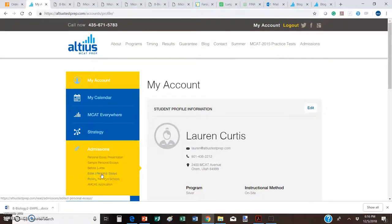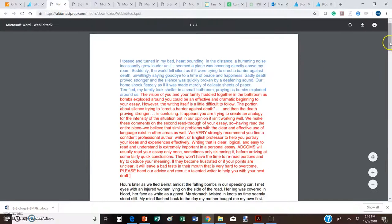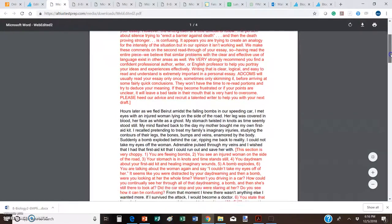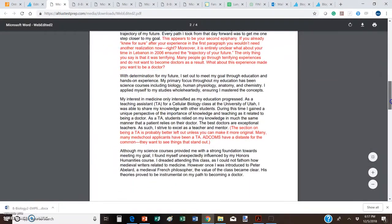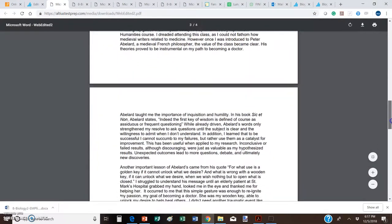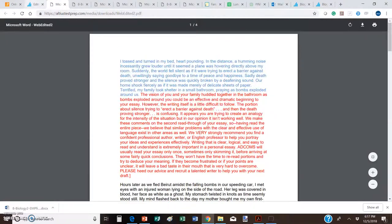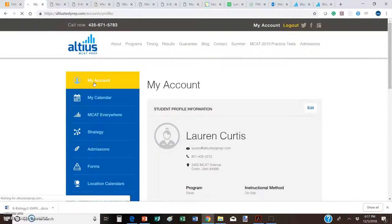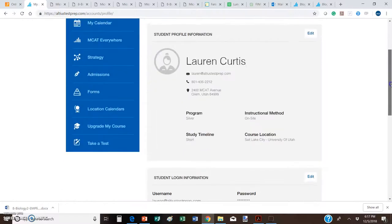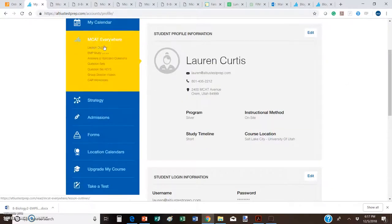Another incredible resource under the Admissions tab is edited personal essays — real personal essays from students who've applied to medical school, reviewed by a member of an admissions committee who has written notes to the author about what they liked and didn't like and how they were impacted by the essay. What an incredible opportunity to see how real admissions committee members react to essays and the edits they would suggest. There's that and a whole lot more under the Admissions tab.